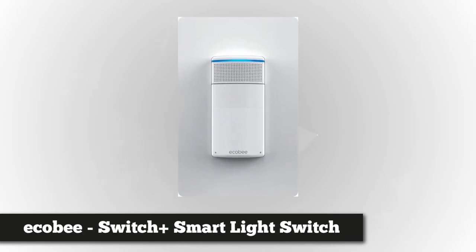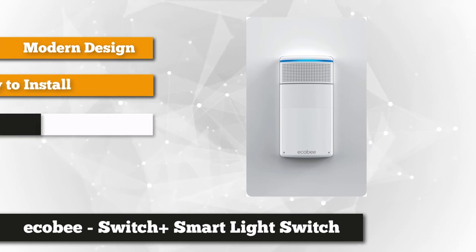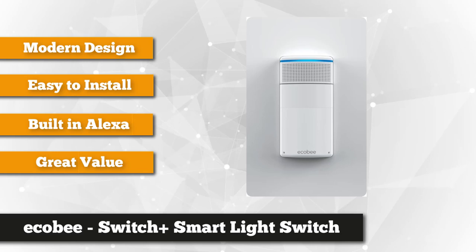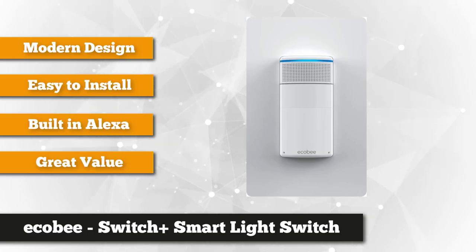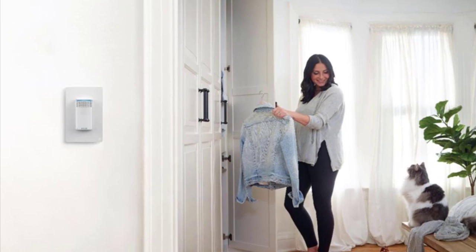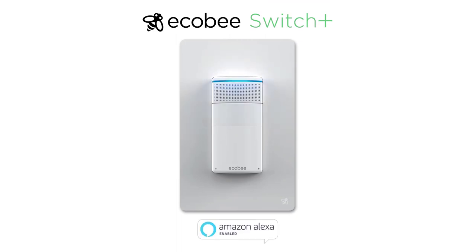Lastly, we have the Ecobee Switch Plus Smart Light Switch. You don't just set your lights with this smart light switch — enjoy its built-in speakers, which allow you to access Amazon Alexa and make a command. You can ask it to set a timer, read the latest news, or play a particular podcast, even from another room. Its built-in Amazon Alexa can turn off the light bulb when the sun is up or if no one is in the room. It's not just intended for indoor lighting but can also control your outdoor lights.